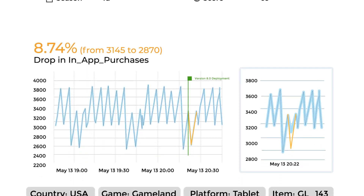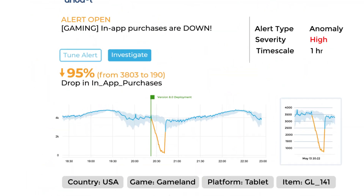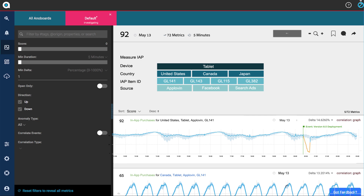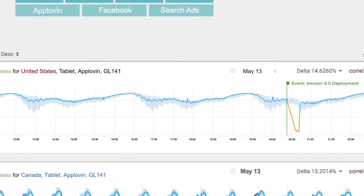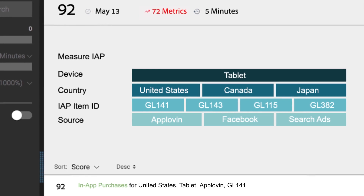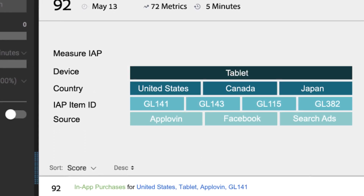Anodot correlates multiple anomalies into one comprehensive insight, so CJ doesn't get flooded with alerts. Let's investigate further on the Anodot platform. We see that in-app purchases from item GL141, made using a tablet device, are lower than expected in the US region. From the 72 correlated anomalies, a story emerges on the Anomap — a heat map that reveals the dimensions most impacted. It's clear the tablet is leading the dimension.